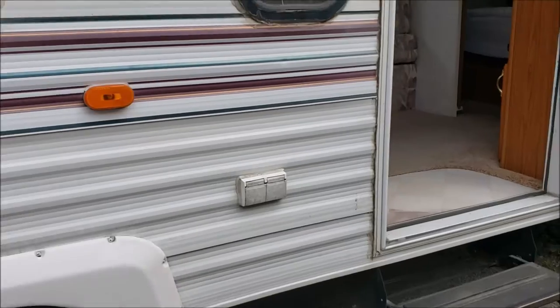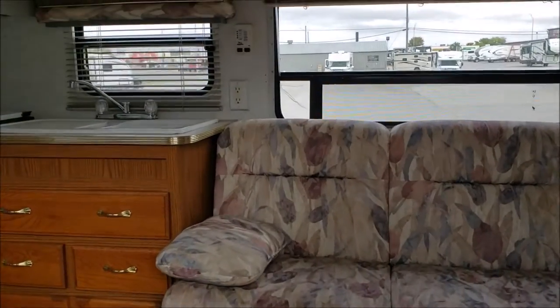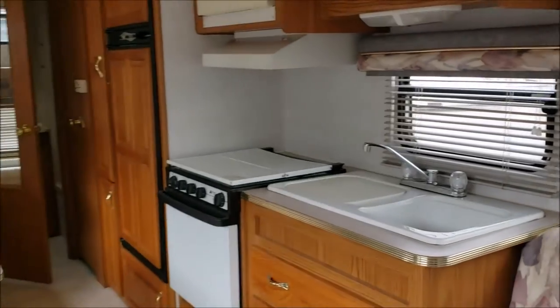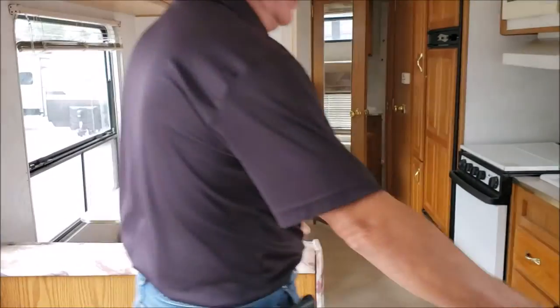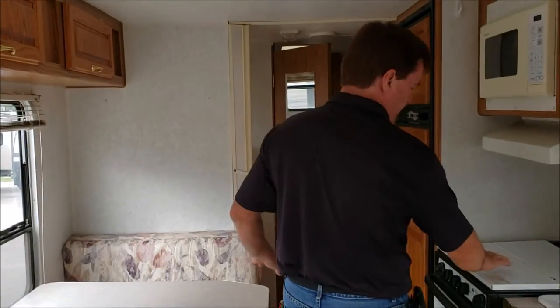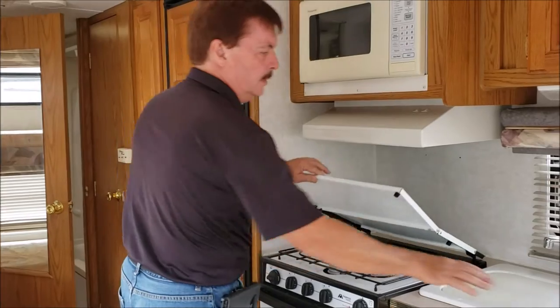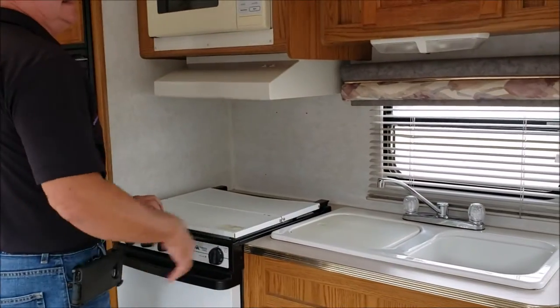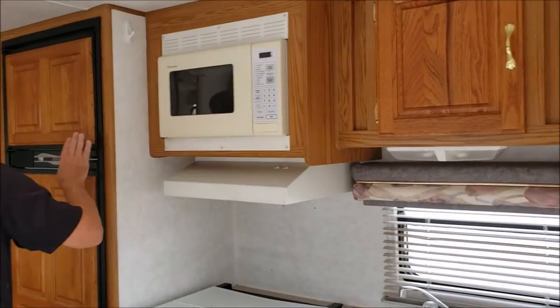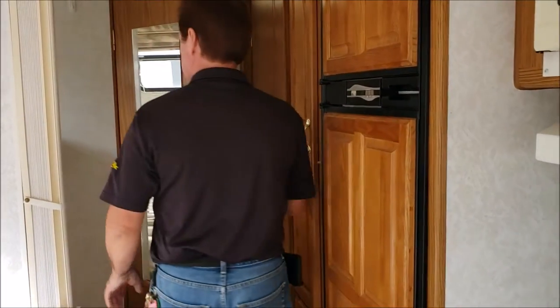Come on in. This is a 99, so you're going to see the flower prints, but it's in fairly good shape. Right away you're going to see a jackknife sofa, your fold-down dinette, picture windows, a three-burner stove that looks like it's never been used. You've got a two-sink setup instead of just the one, a microwave, and a nice wood trim on the refrigerator-freezer.